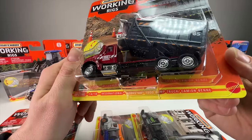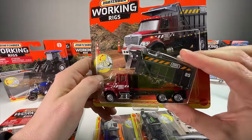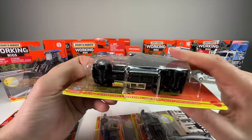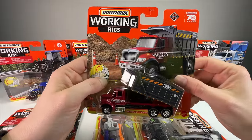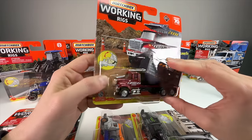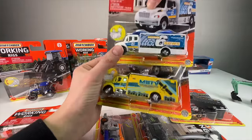Here is the International WorkStar 7500 dump truck — so cool. I believe I have a blue version already since they've released it quite a few times. The chassis says 2008, so this casting has been out almost 16 years. This one from last year has the 70th anniversary logo. It looks super realistic and pairs really well with any of the construction Action Driver sets.